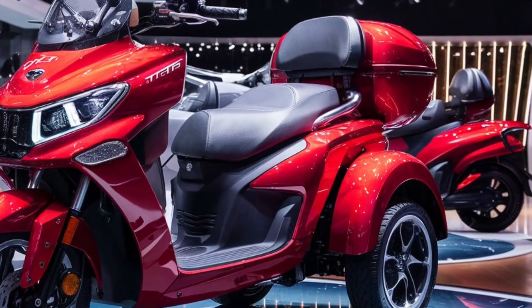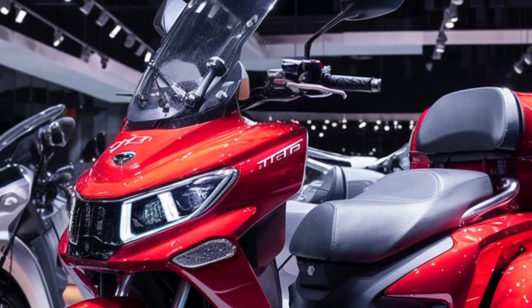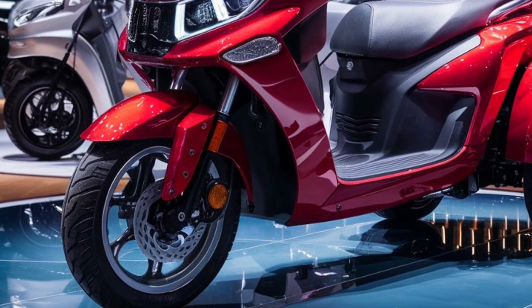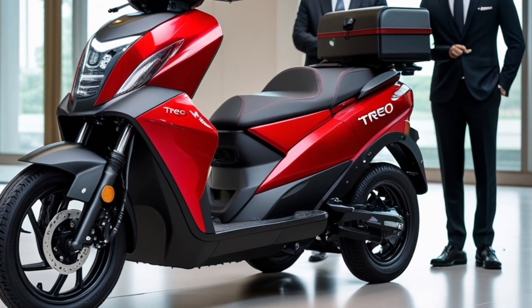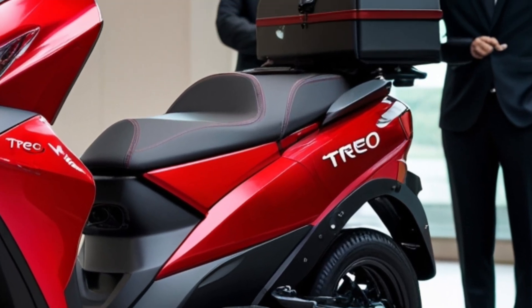When it comes to performance, the Trio Yari is powered by advanced lithium-ion technology. It houses a 48V lithium-ion battery that requires zero maintenance and comes with a standard three-year warranty, with an expected lifespan of at least five years. The battery charges fully in just two hours and 30 minutes, minimizing downtime and maximizing productivity.